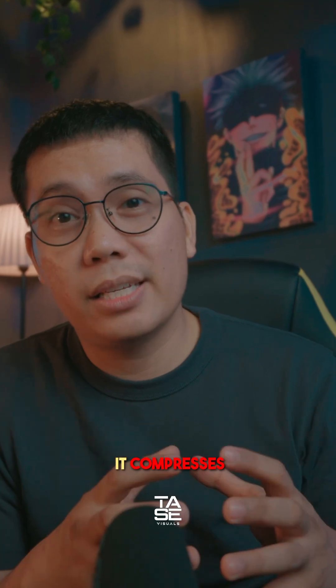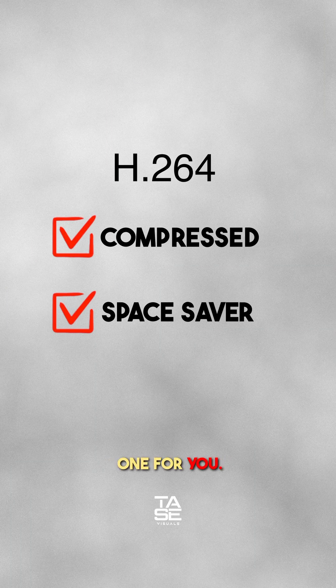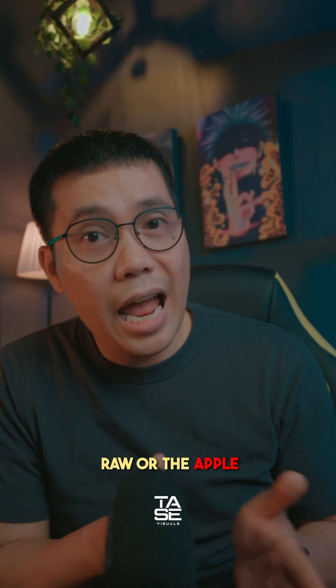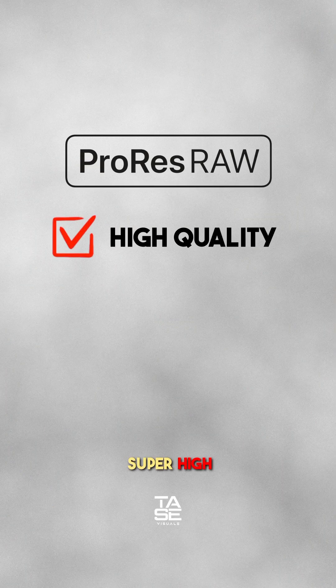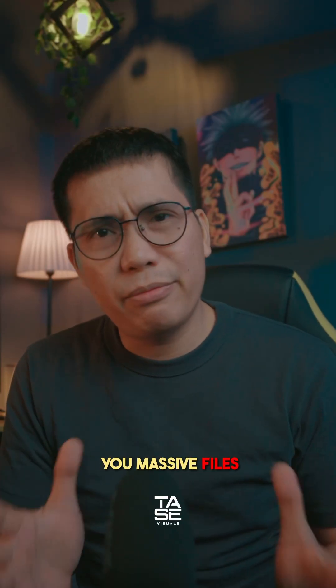It compresses every detail, so if you're saving space this is the right one for you, but again you lose a bit of quality. Now the ProRes RAW, or Apple ProRes RAW, gives you more quality and is easier to color grade, meaning more control. This is best used for pro editing, filming, and color grading. It gives you super high quality, great for color correction, and faster to edit on pro software. However, it gives you massive files.